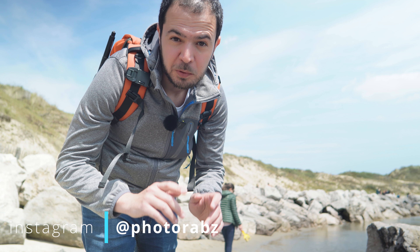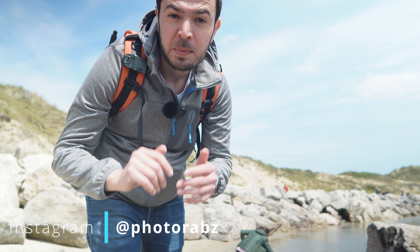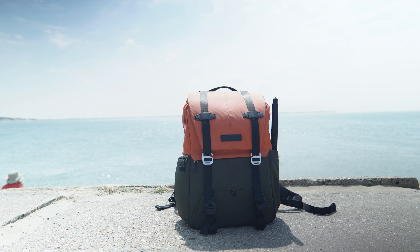Hello everyone and welcome back to another video on my channel. I'm Photo Raps — I do videos about photography, filmmaking, camera tech reviews, unboxings, action cams, and vlogging kits. If you're interested in these topics, I'd really appreciate it if you subscribe to my channel. Now let's get back to the video.